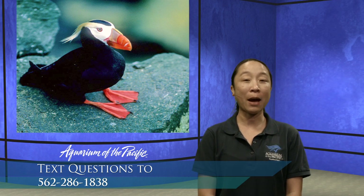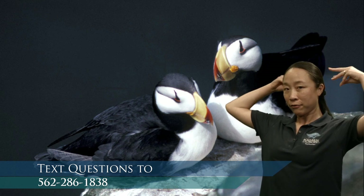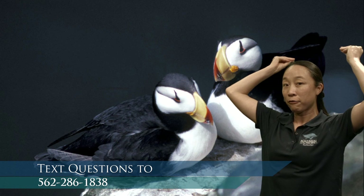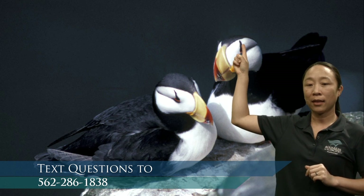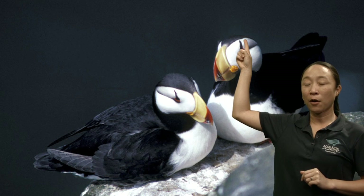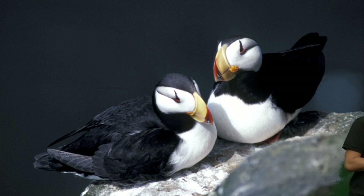Here is another kind of puffin — these are called horned puffins. Do you notice that there was a difference? The tufted puffin had that yellow tuft that came up from its head. The horned puffin, if you look above its eye, has a fancy feather that almost looks like a horn. Go ahead and observe this one. What does it have in common with a penguin, and what does it have that is different?